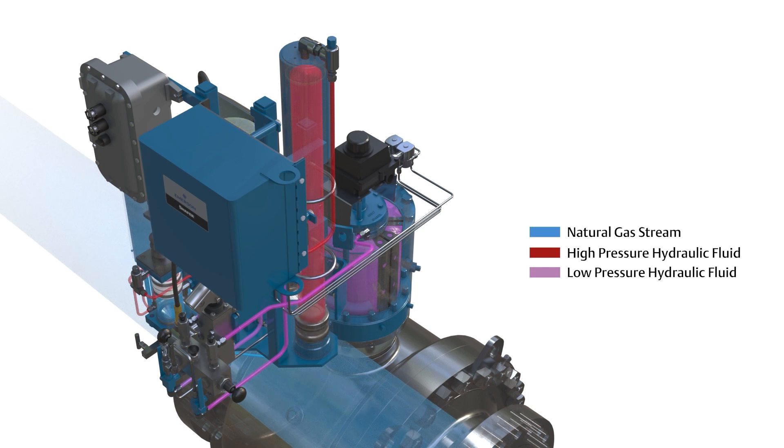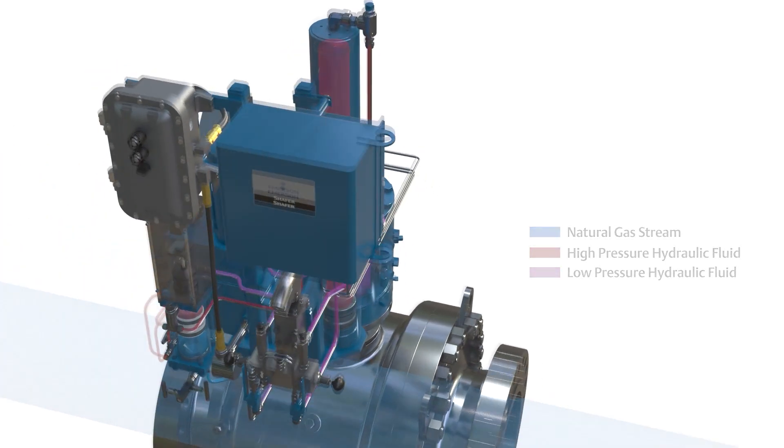With the motor off, the actuator is now in the ready-to-stroke state, once again ready to be powered by pipeline gas pressure.